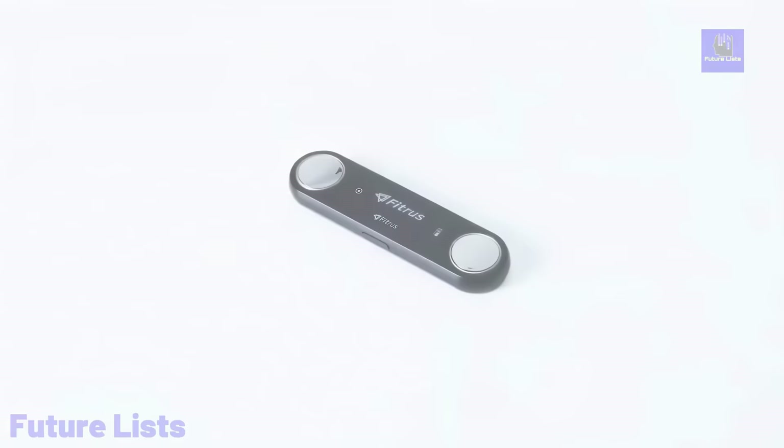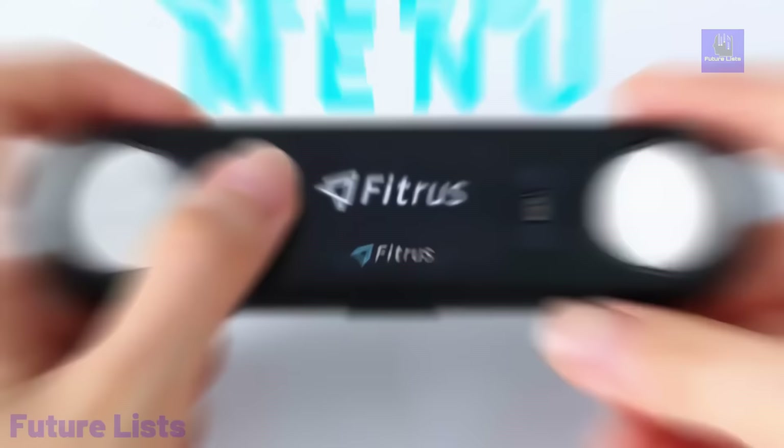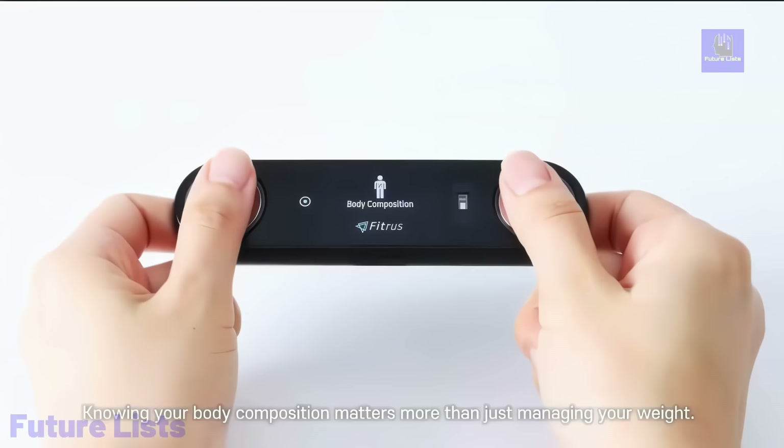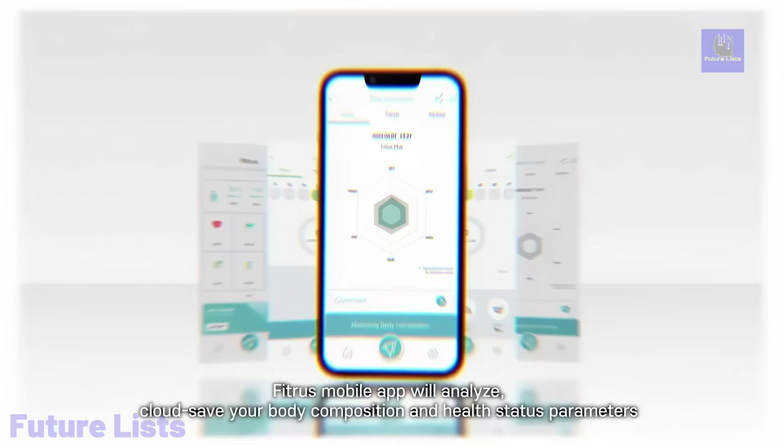Fitris's comprehensive approach extends to their smart healthcare platform, which includes apps, web dashboards, business software, and devices, offering powerful health information and promoting healthier living environments and habits. Fitris's innovative solution represents the future of personalized and data-driven healthcare technology.